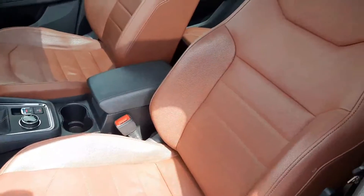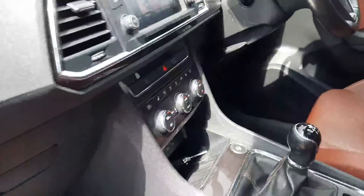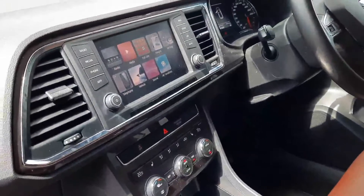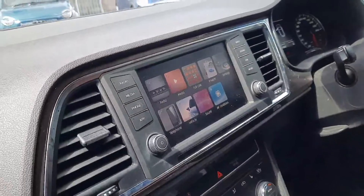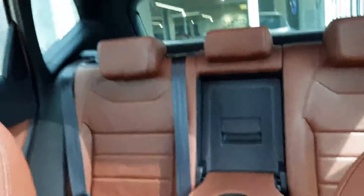So nice tan leather here, nice seats, in absolutely perfect condition. Six-speed 1.6 diesel, you've got your CarPlay and all your bits and pieces on the dash there, and lovely in the rear as well. And it's got the panoramic sunroof, which is really nice to have as well.